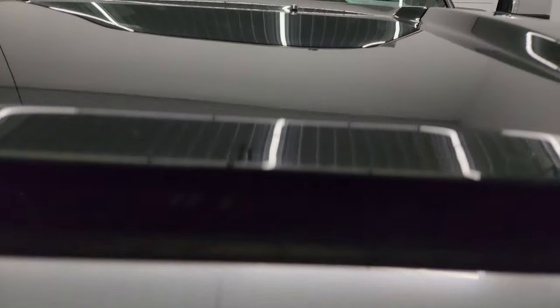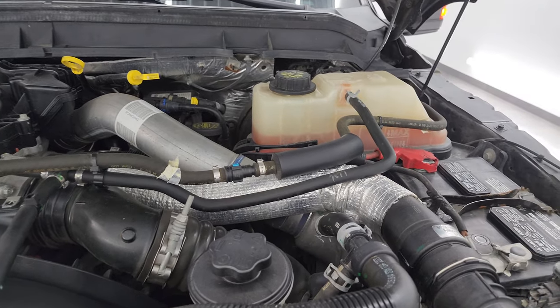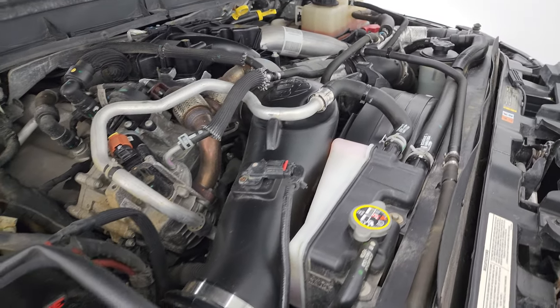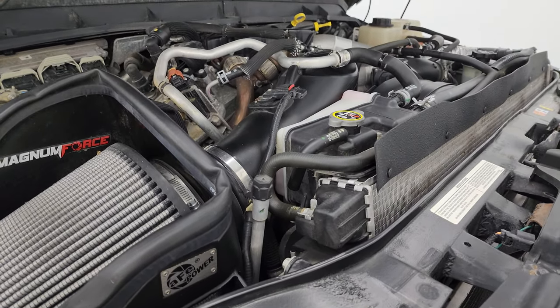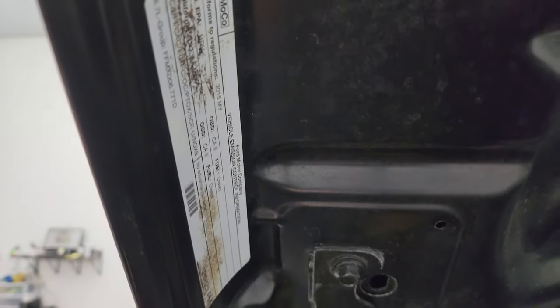Under the hood we have the 6.7 liter Power Stroke diesel engine. The engine bay is very clean and it runs very smooth. Once again, this truck has been fully safetied and inspected by our service shop, has a fresh oil and filter change, all the fluids have been checked and topped off. It does come with a Magnum Force aFe cold air intake and there is the emissions sticker — just a little bit of dust on there.